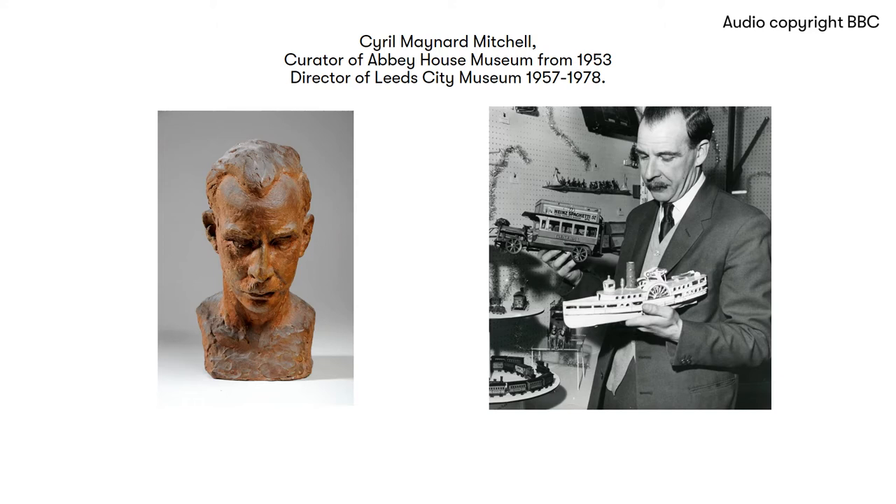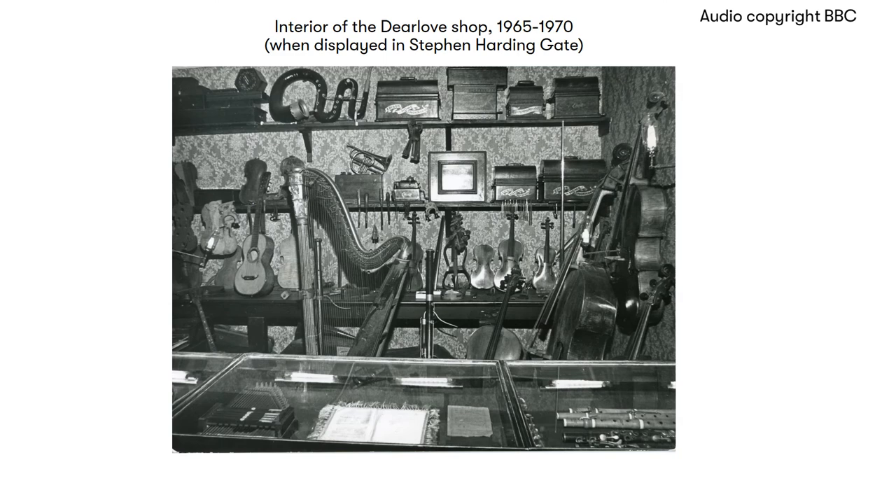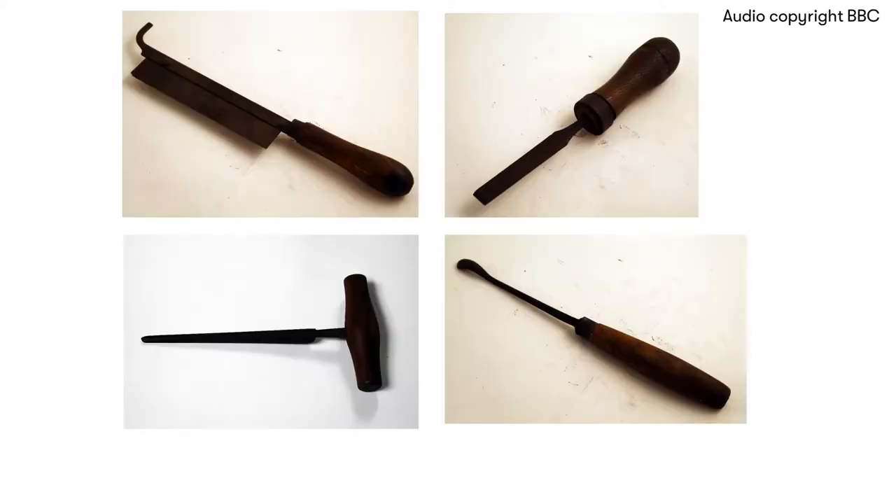It's told in part by the director of the Leeds City Museums, Maynard Mitchell. Well, this isn't a very large shop as modern shops go, but in the 18th and 19th centuries, they were roughly about this size — about 24 square feet. The shop itself is completely filled with all the paraphernalia, the equipment, and indeed the goods which would be sold in a musical instrument maker's shop of the beginning of the last century.